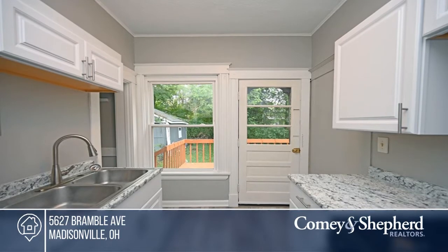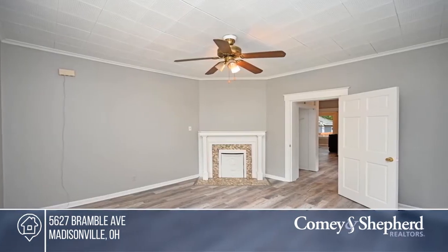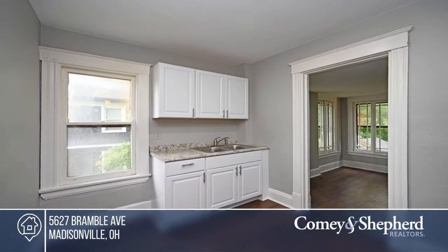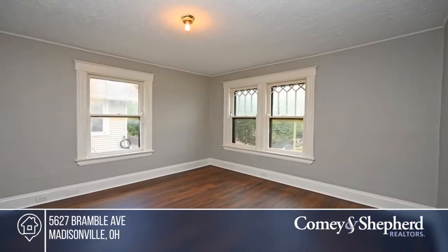This beautiful duplex home has been recently remodeled, boasting light and bright spaces that feel fresh and welcoming. It's a must-see. David has the keys and is ready to show you everything this home has to offer. Give him a call today to schedule your personal tour.